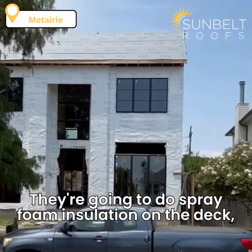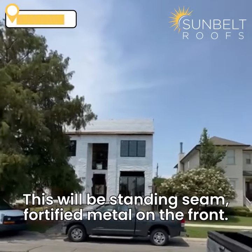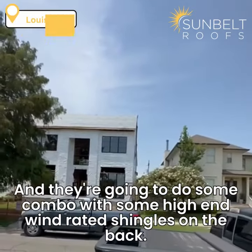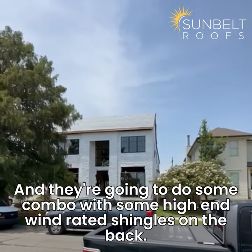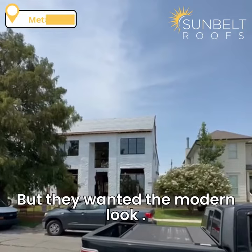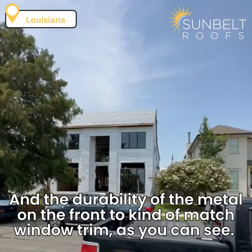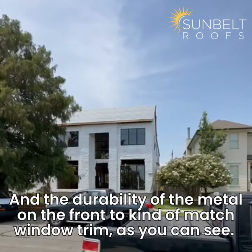They're going to do spray foam insulation on the deck, so we'll have no ventilation on this one. This will be standing seam fortified metal on the front, and they're going to do some combo with some high-end wind-rated shingles on the back. But they wanted the modern look and the durability of the metal on the front, to kind of match the window trim, as you can see.